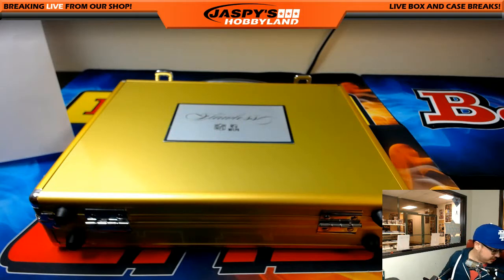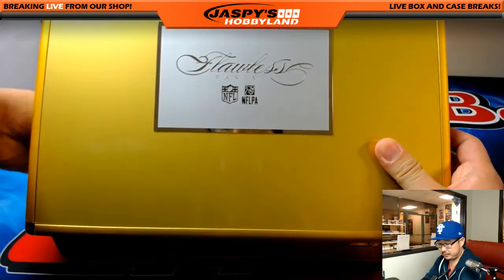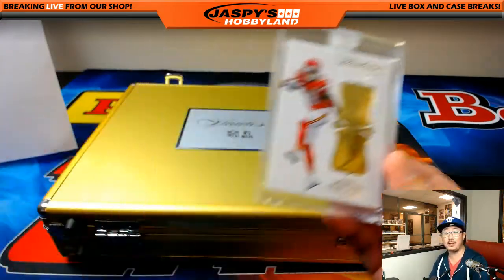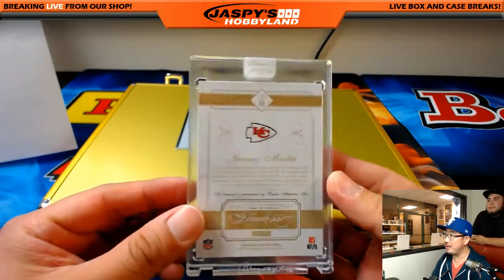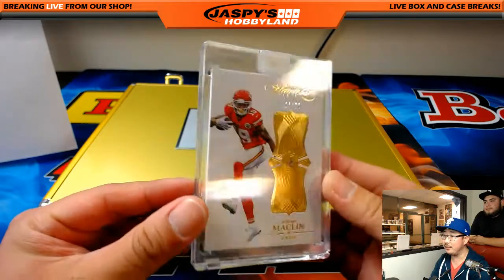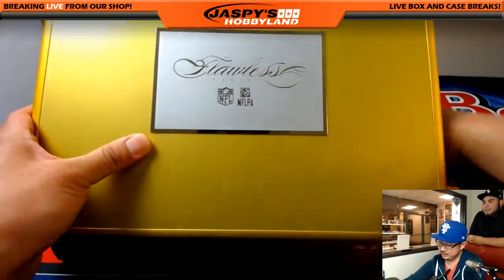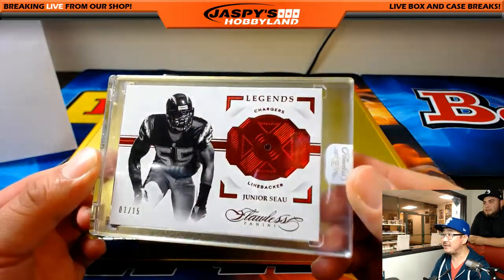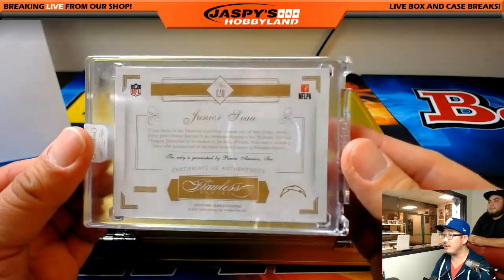The encased cards — we'll go left, right, and center. We have for the Chiefs, Jeremy Macklin, four out of 20 Diamond. On the 20th of April, Aaron Oba with that one. On the right side we have Legends — Junior Seau, one out of 15, Ruby. Nice one for the Chargers — Scott Freeman with that one.